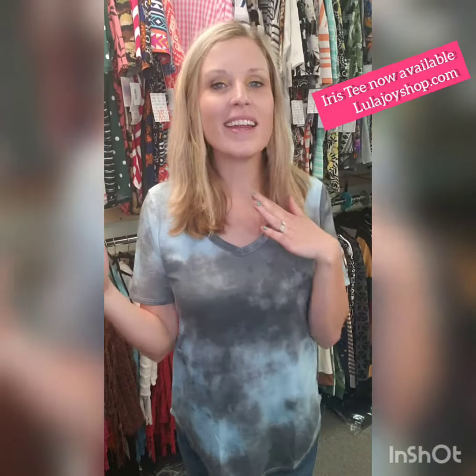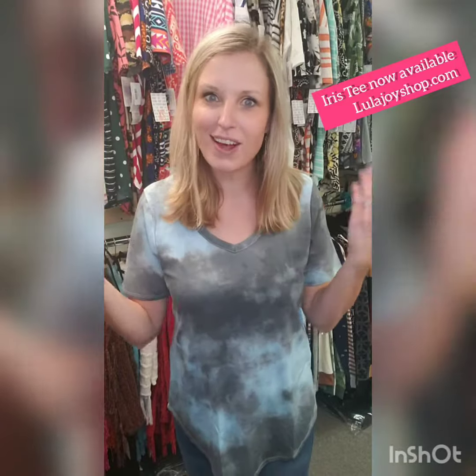Hi guys, I'm so excited to be launching a brand new top to the shop. It is combining some of our favorite styles all into one fabulous tee. This is the Iris. So let's go over what makes this top so fabulous.